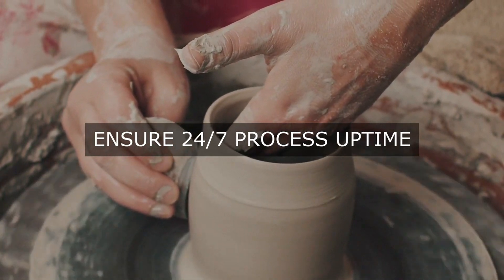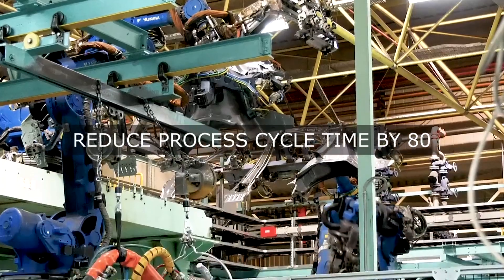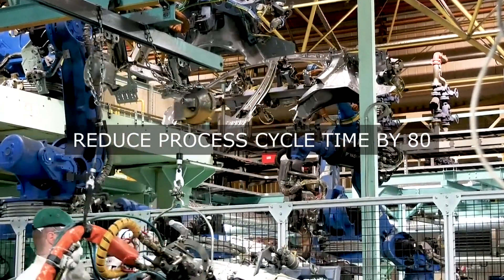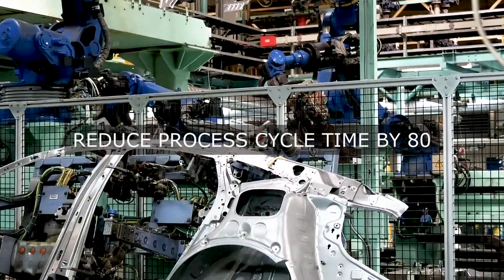5. Supply Chain Management. Automating tasks such as procurement, inventory management, and logistics can optimize supply chain operations, reduce costs, and improve supplier relationships.